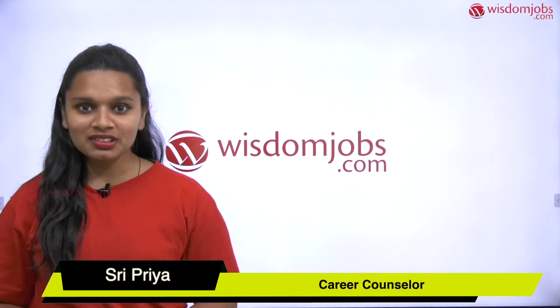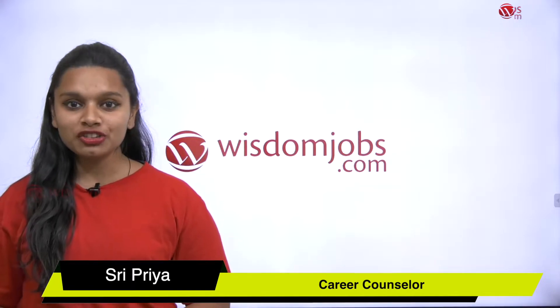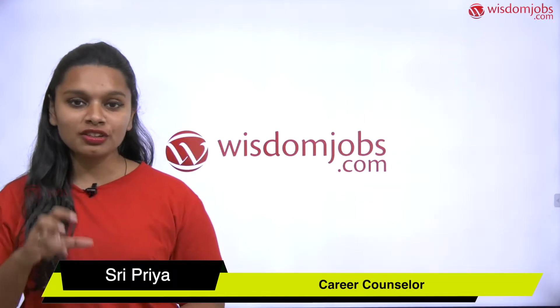Hello friends, welcome to Wisdom Jobs. I'm Sripriya. Today I'm going to tell you about how to get scholarships, or how to tackle scholarships when you want to get into USA universities.